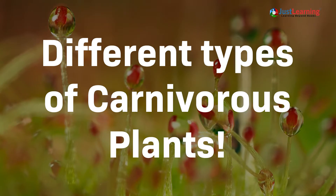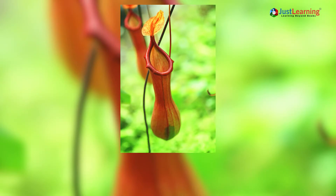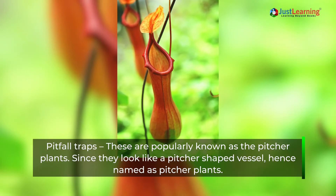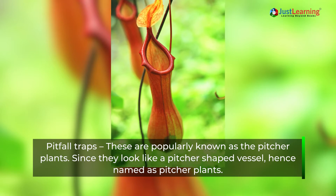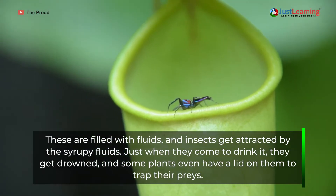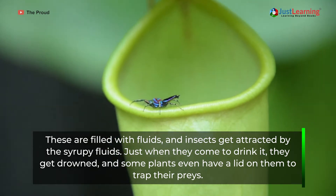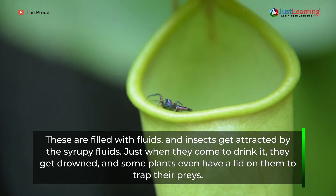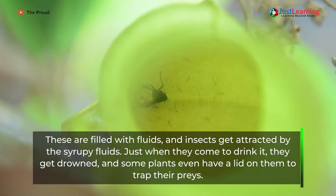Now let's have a look at the different types of carnivorous plants. Pitfall traps: These are popularly known as pitcher plants since they look like a pitcher-shaped vessel, hence the name. They are filled with fluids, and insects are attracted by the syrupy fluids. Just when they come to drink it, they get drowned. Some plants even have a lid on them to trap their prey.